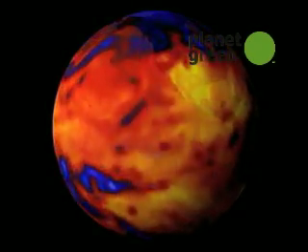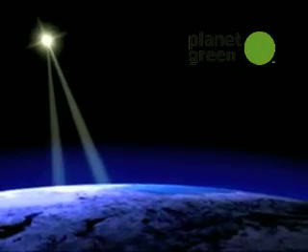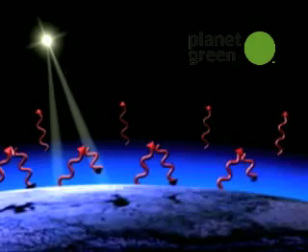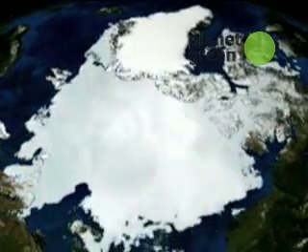Our energy budget is a little bit out of balance now, and that's due to the carbon dioxide and other greenhouse gases in the atmosphere. As we humans burn fossil fuels, greenhouse gases accumulate in the atmosphere and block the Earth's outgoing heat. The resulting imbalance will cause the Earth to heat up over the next century, accelerating the melting of polar ice caps, causing sea levels to rise, and creating more violent global weather patterns.